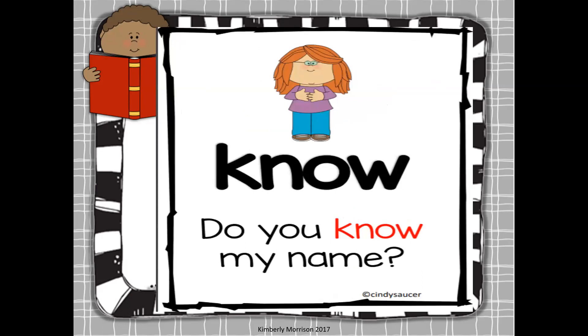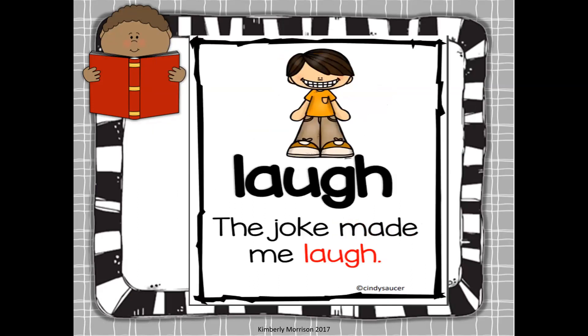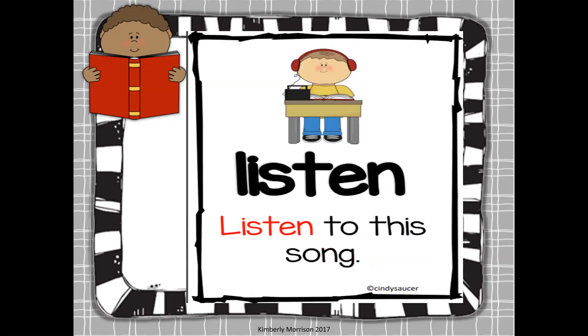Now we have some of your vocabulary words for the week. We have caught — she caught a big fish today; I caught a big fish yesterday. Flew — the plane flew high in the sky; today I fly, yesterday I flew. Know — do you know my name? This is a weirdly spelled word: K-N-O-W. And laugh — the joke made me laugh. And listen — I wonder, do you listen to your grown-ups at home? Are you listening to mom, dad, grandma, grandpa? Well, that's it, first grade. Thanks so much for learning along with me today, and I do hope you'll practice these words at home.